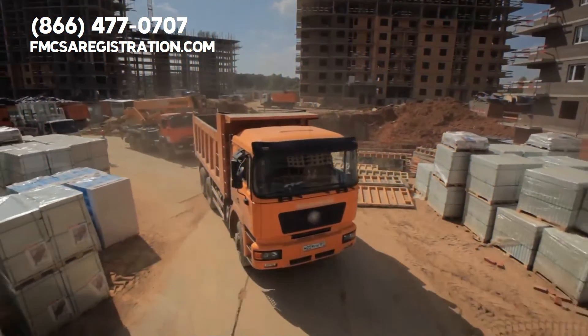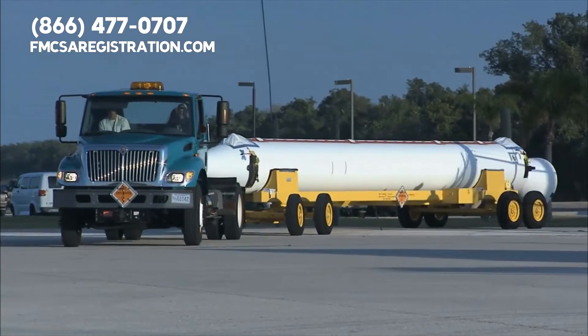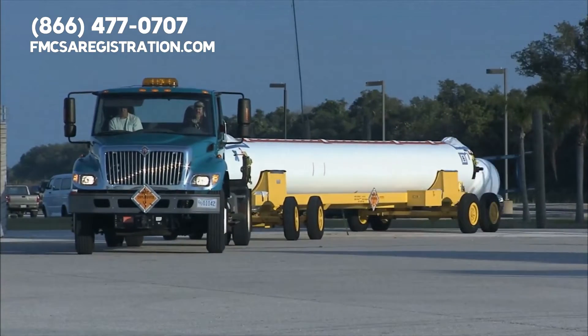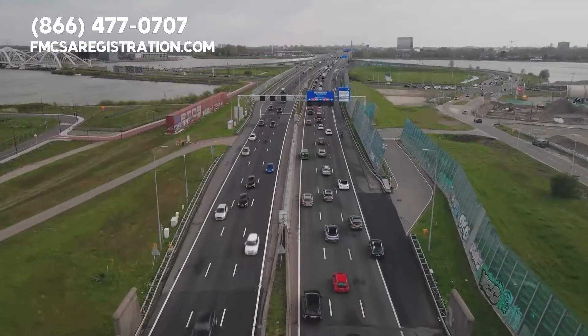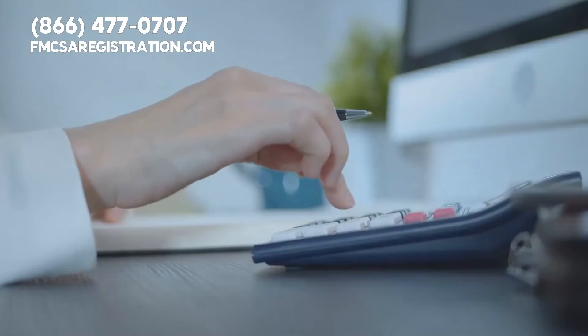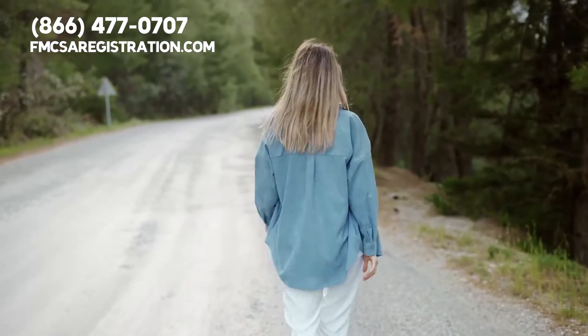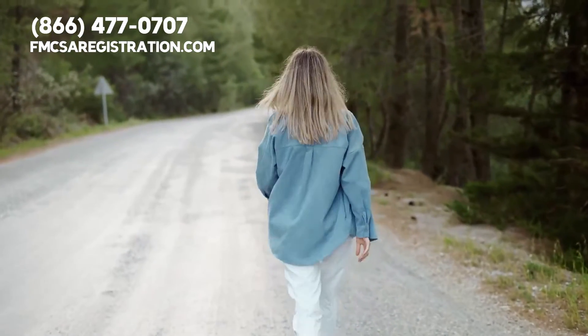When it comes to operating a dump truck, you have two options. You can either drive a heavy unit over 26,100 pounds, or go small by just attaching a small trailer to your pickup truck. Going small will leave you with fewer registration requirements. Let's go through both of them so you understand how to register any type of dump truck.